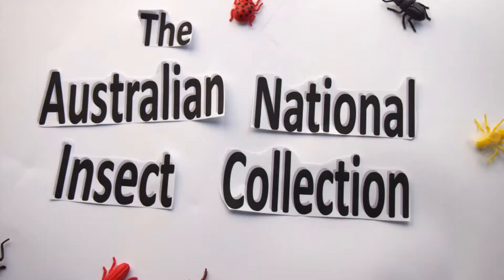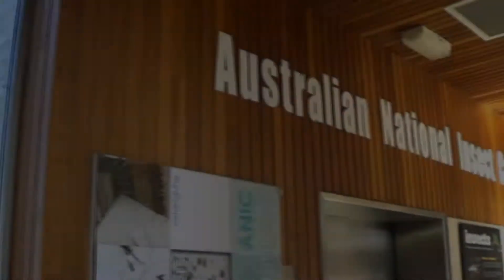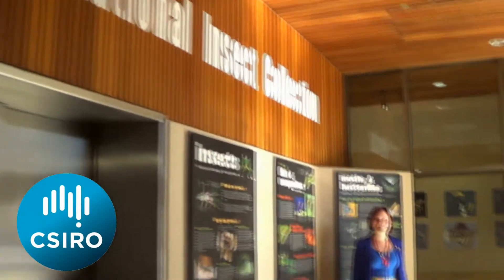Let's look a little closer at the Australian National Insect Collection. Do you like looking at insects in your garden? Did you know that there are scientists who look at insects every single day? They can work here, the CSIRO Australian National Insect Collection. Let's go take a look inside.